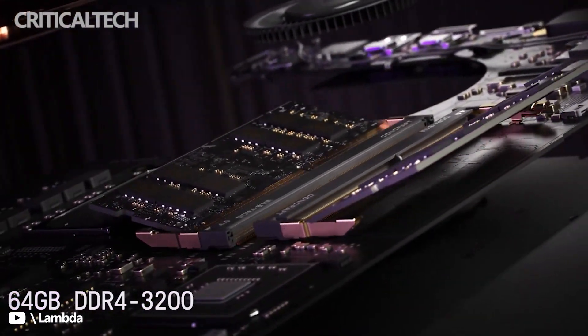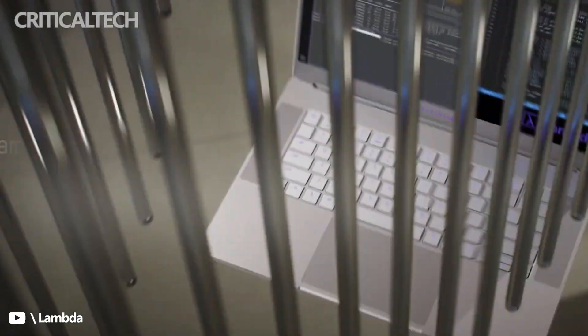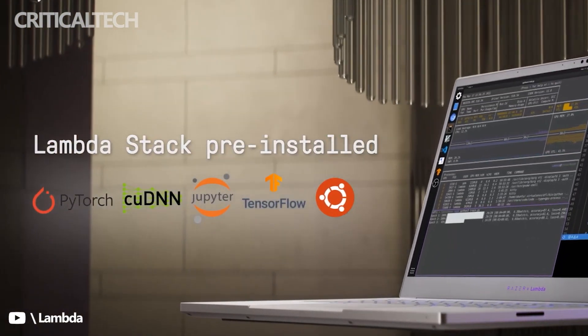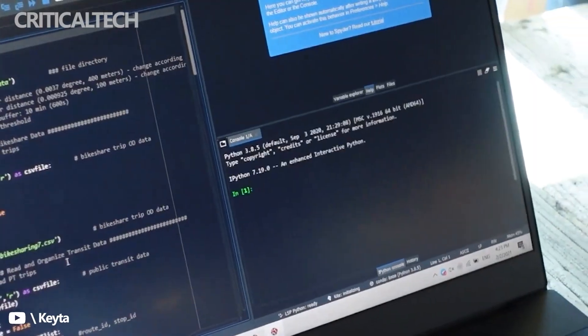It also comes with 64GB of RAM and a 1TB SSD. As for software, the Razer x Lambda Tensor Book comes with Ubuntu Linux 20.04 LTS pre-installed, including the Lambda Stack Deep Learning Suite, and tools including PyTorch, TensorFlow, CUDA, and cuDNN — all installed out of the box. So you should have all the tools you need for machine learning workloads.